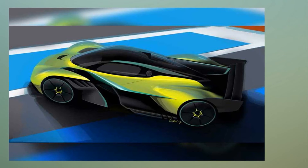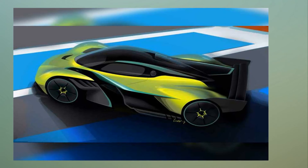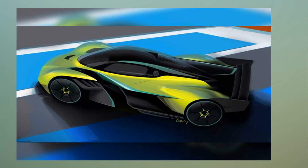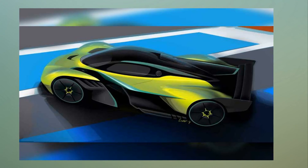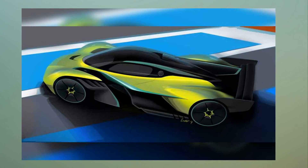At the heart of the hypercar is a naturally aspirated 6.5-litre Cosworth-built V12 engine. Aston Martin has not revealed the exact specs of the hypercar, which will be revealed at the launch. But the British carmaker did promise it will have a top speed of more than 400 kmph.